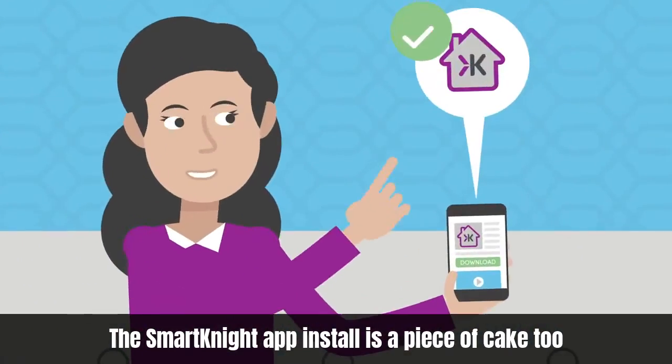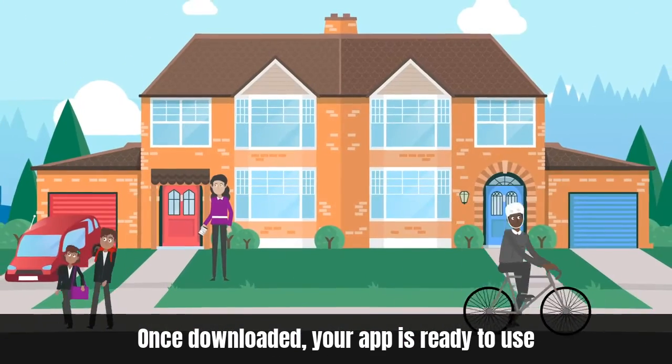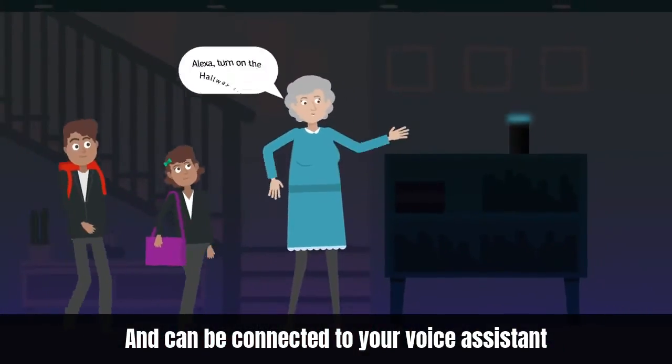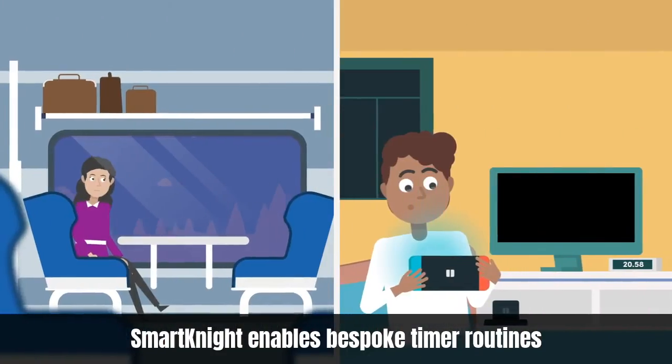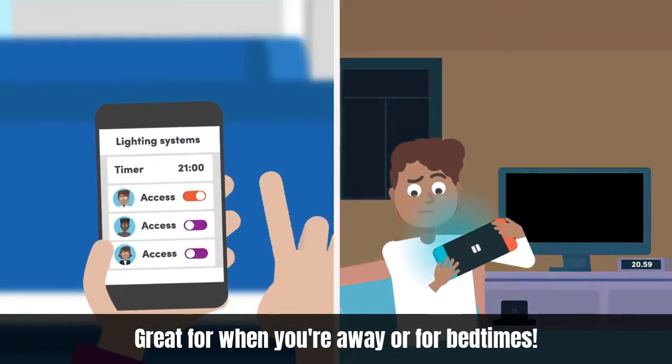The SmartKnight app install is a piece of cake too. Once downloaded, your app is ready to use and can be connected to your voice assistant. SmartKnight enables bespoke timer routines, great for when you're away or for bedtimes.